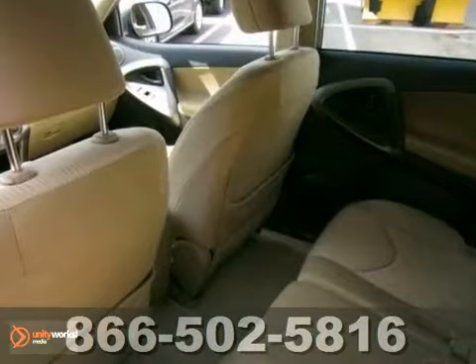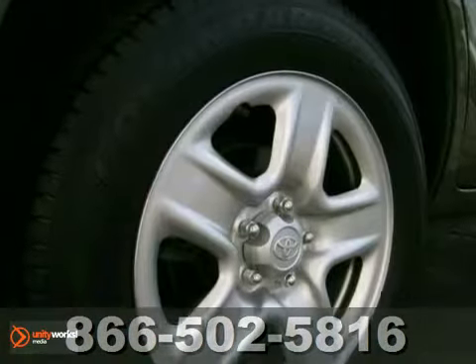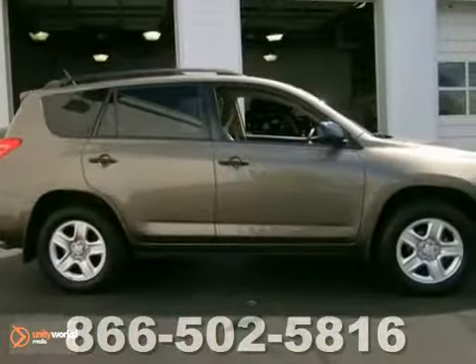It features all-wheel drive, power windows, locks and mirrors, electronic skid control, multiple airbags, great cargo space, and comfortable seating for five. Come take a test drive today.